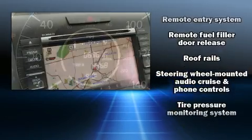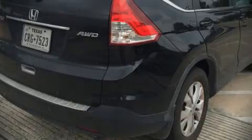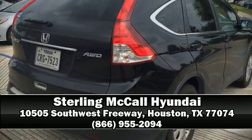Keeping you better connected to the road. Our sales reps are extremely helpful and knowledgeable — come on in and take a test drive.